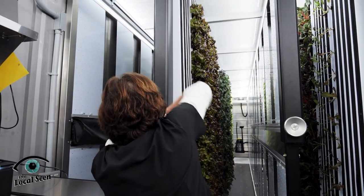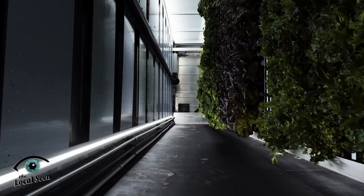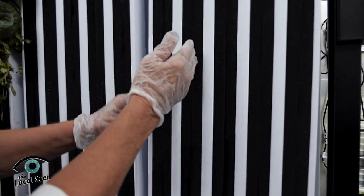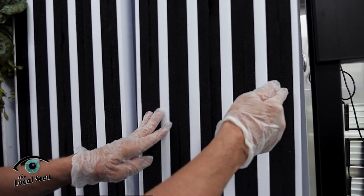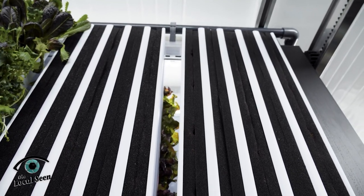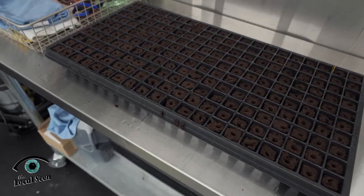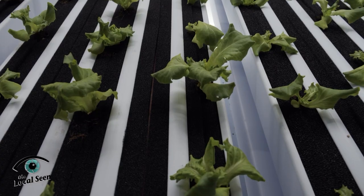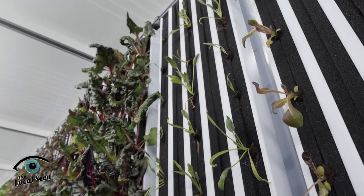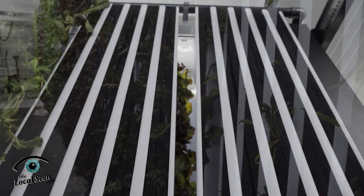Our final grow wall hosts this week's harvest. These are grow panels and they contain five channels. Each channel has two pieces of foam rubber with a white felt strip in between. We take the seedlings and put them in between the two pieces of foam and make contact with the felt. Once they make contact and we turn the water on, there's a drip emitter at the top of each one of these.